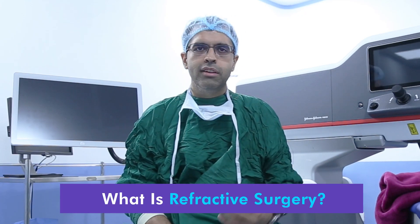Today I will be talking about Refractive Surgery. Refractive Surgery, as we know, is now the need of the hour. Before I get into the details, let me talk briefly about Refractive Surgical Sciences.